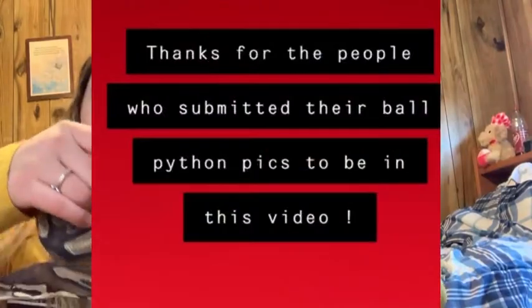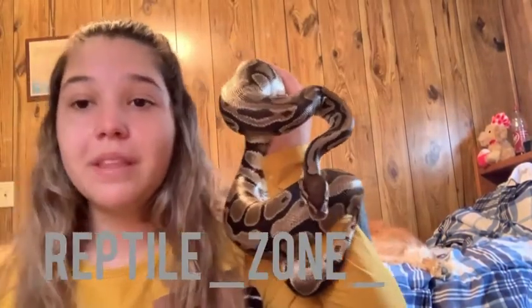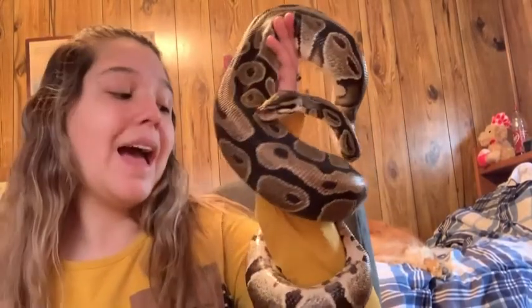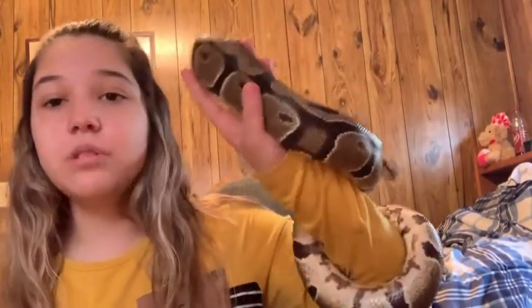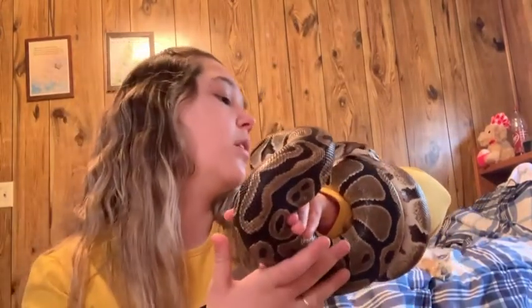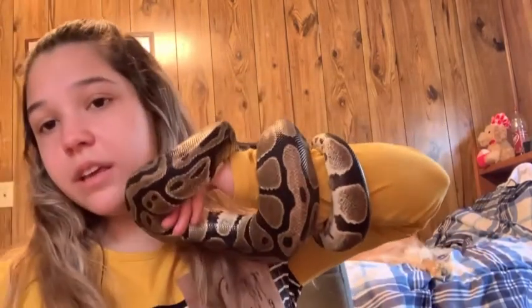Thank you so much to the people who submitted ball python pictures from my Instagram, Reptile Zone, to be in this video. If I do any future pro-con videos, I will ask for y'all to submit pictures to be in the video. If you want a chance to be in the next video, go ahead and follow me on there and keep in touch. That's just how long he is.